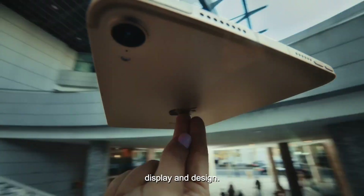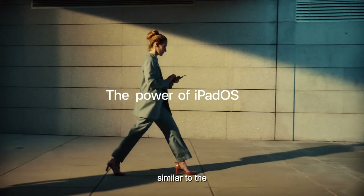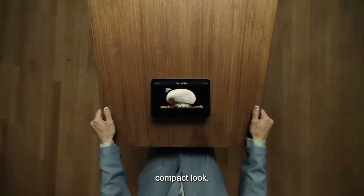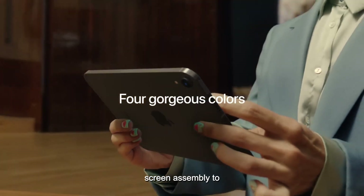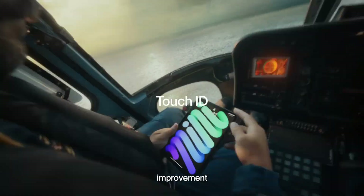First up, the display and design. The new iPad Mini is rumored to keep the same 8.3-inch size and all-display design, similar to the current model. This means we can expect it to feature a Touch ID power button and maintain its sleek, compact look. But there's a small tweak in store. According to recent rumors, Apple plans to adjust the screen assembly to reduce that annoying jelly-scrolling effect some users have noticed. If you often browse webpages in portrait mode, this could be a significant improvement for you.